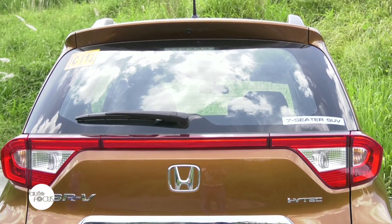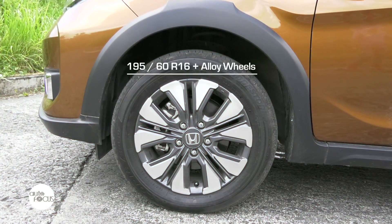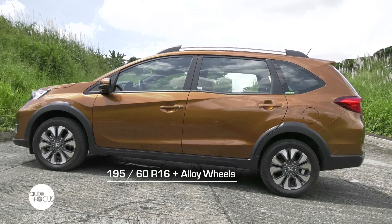Over at the back, a newly designed rear bumper is provided to give it a stronger character. Completing the design of the BR-V is the newly designed 16-inch alloy wheel, which contributes to its long wide stance for a more commanding road presence.